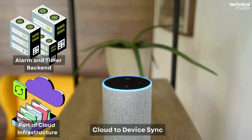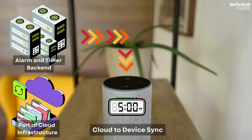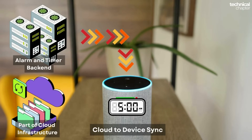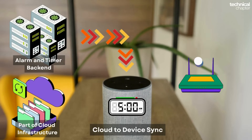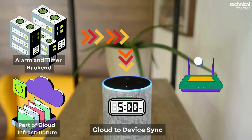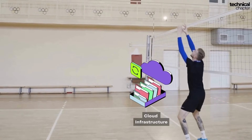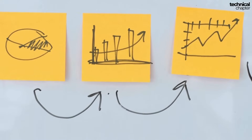Here's the final step — cloud to device sync. Once the alarm is created in the cloud, that schedule is sent back down to your Echo device. Your Echo stores the alarm locally, almost like saving it in its own little memory. Why does that matter? Because even if your Wi-Fi suddenly goes down in the middle of the night, your Echo doesn't forget — it already has the alarm saved, so it will still ring at 5 AM sharp, just like you asked.